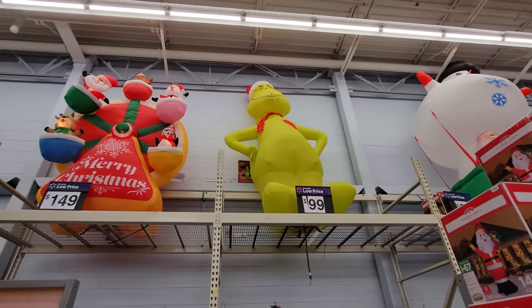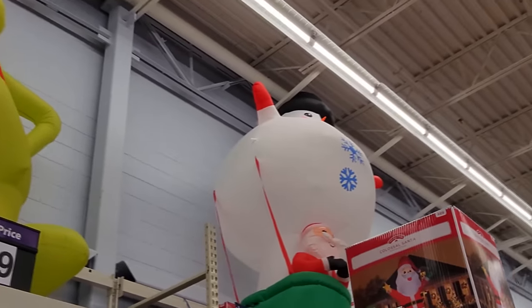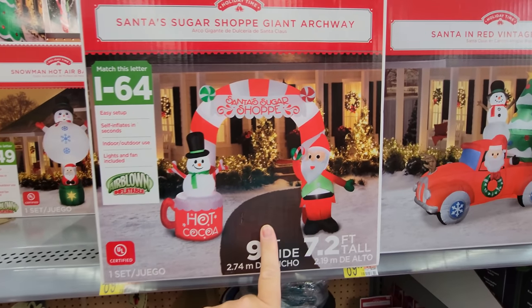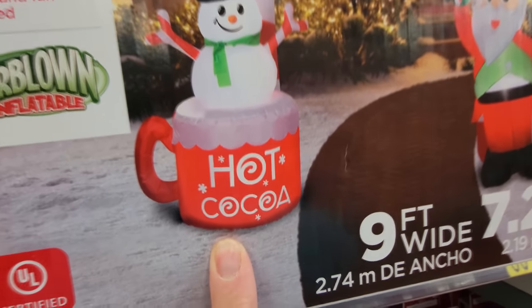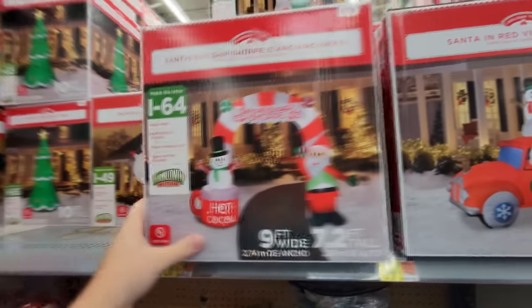The Grinch must be about 10 feet, because if you look at this one over here, he is just about touching the ceiling. And look at this — we have Santa's Sugar Shop Giant Archway. It's a giant sugar shop archway with a snowman sitting in a cup, a mug of hot cocoa. That one is 7.2 feet tall — still pretty big. That would be cool to have in your front yard.